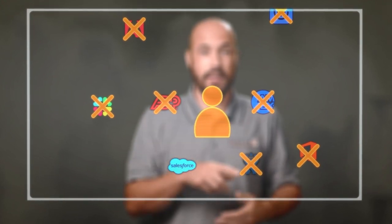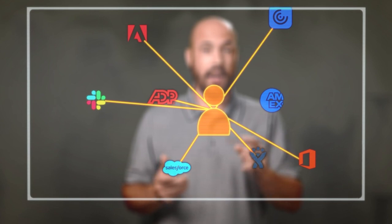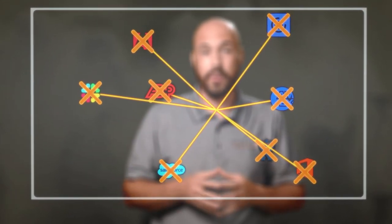Enter single sign-on. That's one single username and password per user. Turn that off, or change the password, and all the access to the rest of the software and services turns off with it.